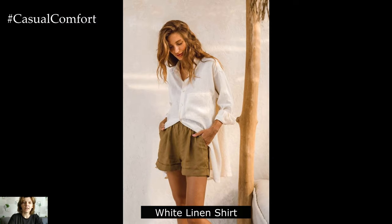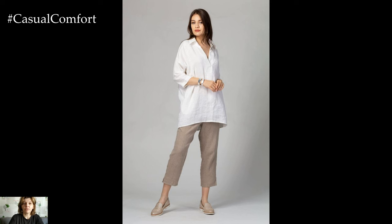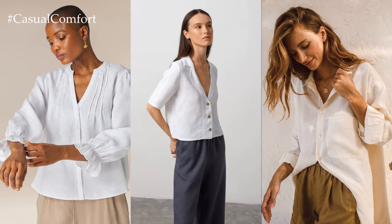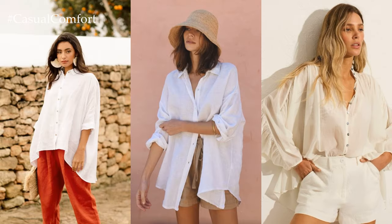White Linen Shirt. A white linen shirt epitomizes summer chic with its crisp, breathable fabric and timeless style. The lightweight linen material allows air to circulate, keeping you cool even on the hottest days. Its versatility is unmatched — you can pair it with tailored shorts or linen trousers for a polished daytime look, or layer it over a swimsuit for a relaxed beach vibe. The clean lines and classic color make it a wardrobe staple that transcends seasons, effortlessly blending with any outfit or occasion.